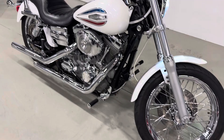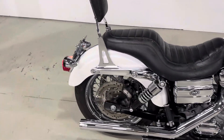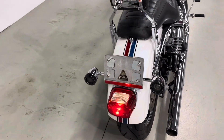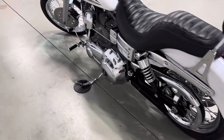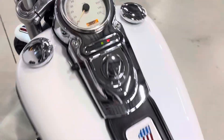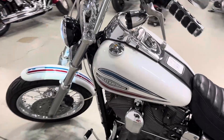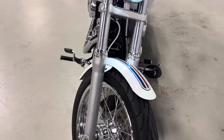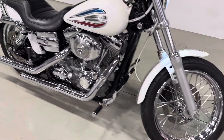Low mileage, a lot of chrome, stage one kit, Vance and Hines exhaust, passenger backrest, upgraded LED front and rear turn signals, chrome license plate bracket. This bike only has 9,377 miles on it. It's got grips, 12 inch bars with stainless steel cables. Let's go ahead and start it up.